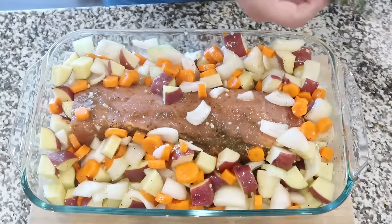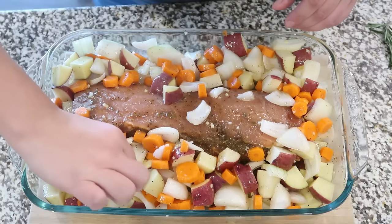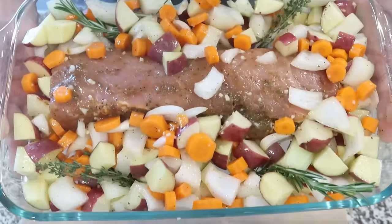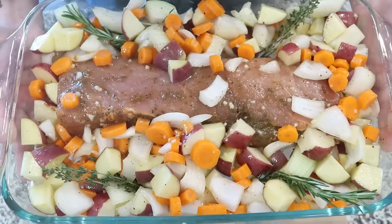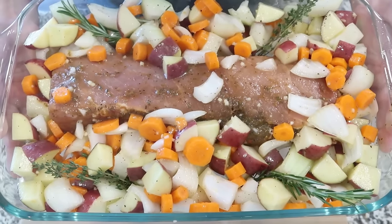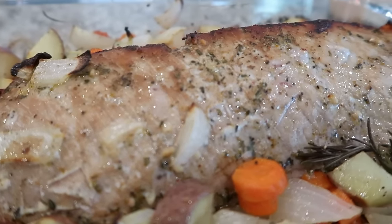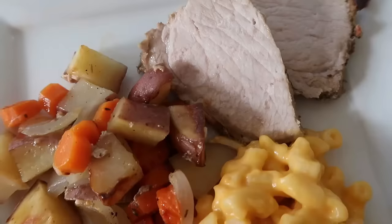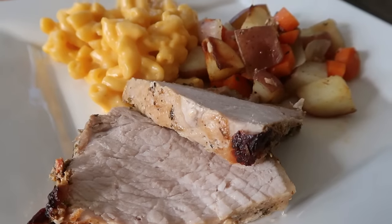Add some fresh rosemary and thyme around the pork tenderloin and bake until the pork reaches its perfect internal temperature and the potatoes and veggies are soft. The full recipe is in the description box below. The pork tenderloin is so moist and juicy, and all those veggies add to the flavor — this is the perfect fall weeknight meal.